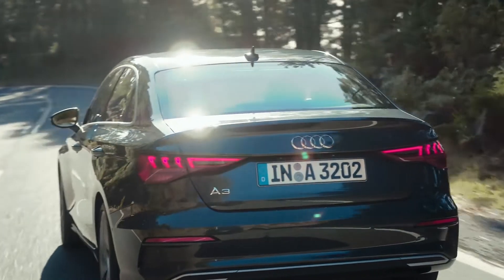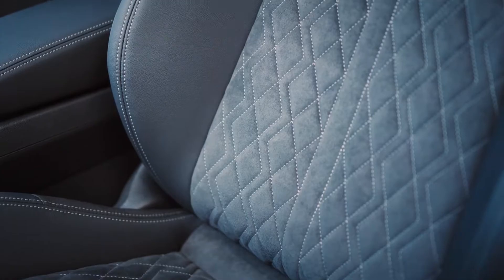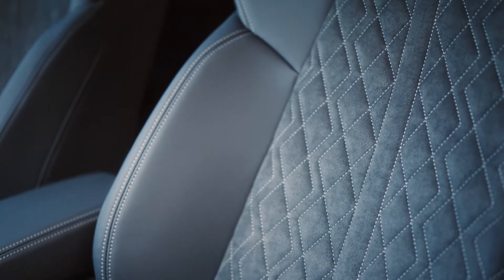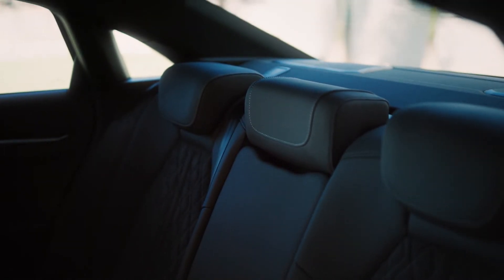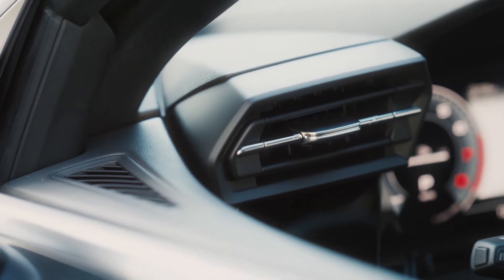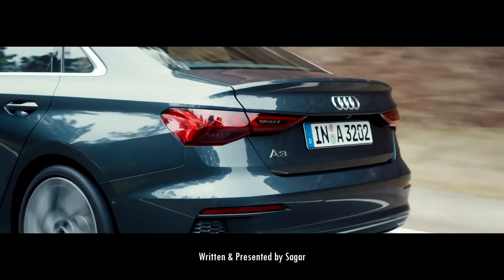Prices in Europe for the 35 TFSI start at 29,800 euros, which will be followed by an entry-level petrol variant priced at 27,700 euros. Let me know what you guys think about the new A3 sedan in the comments down below, and make sure to subscribe to my YouTube channel if you haven't already. Thanks for watching and talk to you guys in the next video.